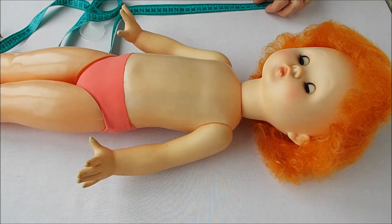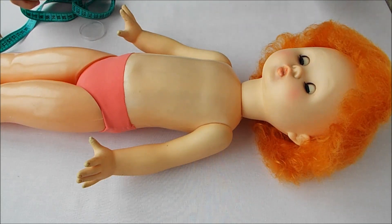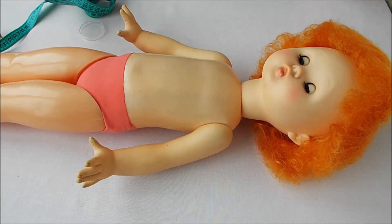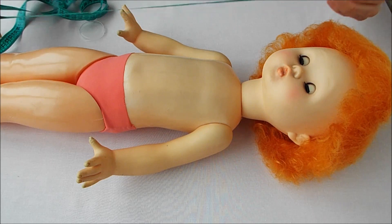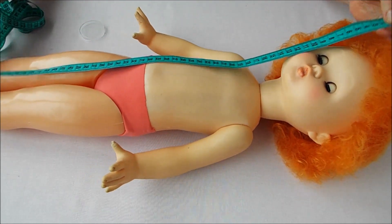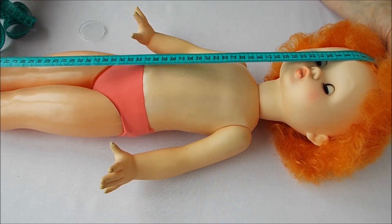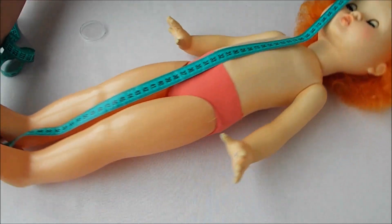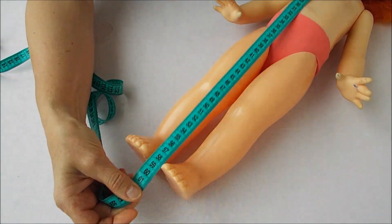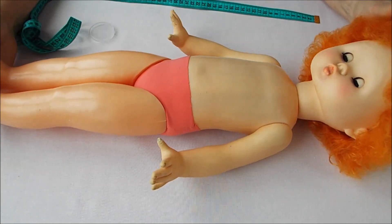Hello! You are on the channel Girls and Dolls. I am Marina and I continue the dolls project. We are dressing dolls from the house. This is our biggest doll — her name wasn't in the comments, so we call her Masha. We will see her size: 60 cm. Look — 60 cm. This is a big doll.